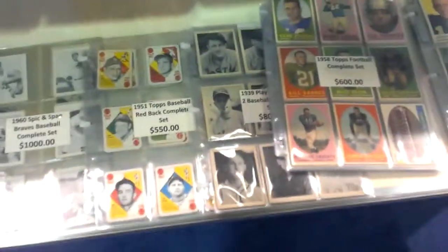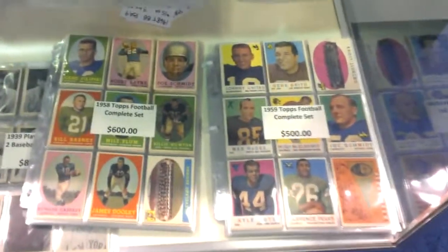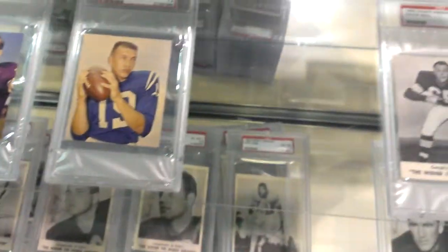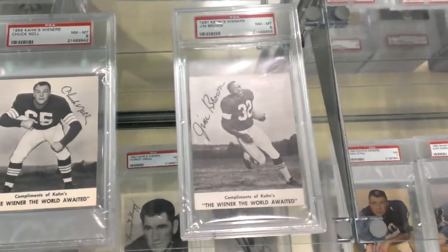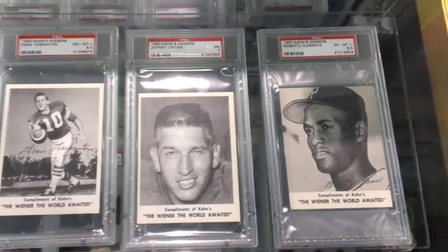Really, anything you want vintage-wise — sets, boxes, packs. Some of these cards are in unbelievable condition; if you went and got them graded you'd probably do pretty well. Chuck Knoll, Jim Brown — one of the greatest of all time right there. Three really good ones: Fran Tarkenton, Johnny Unitas, and Roberto Clemente. More boxes.